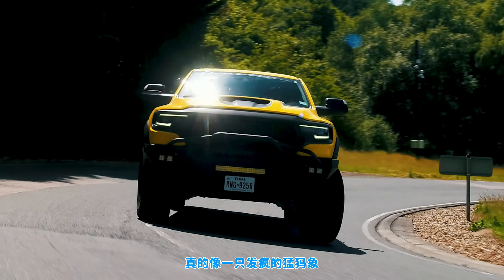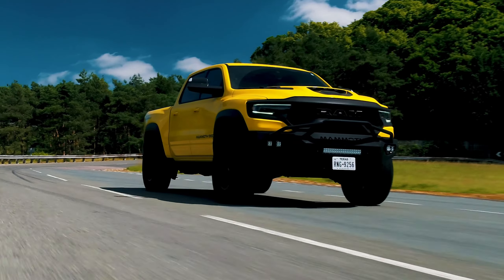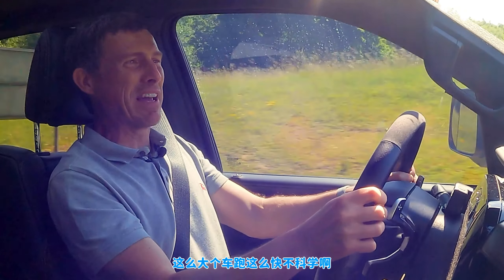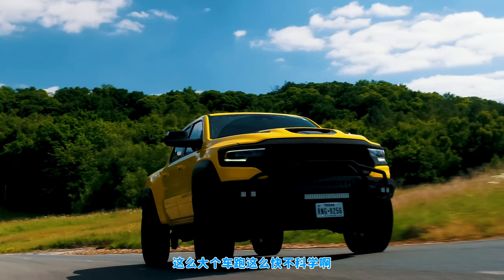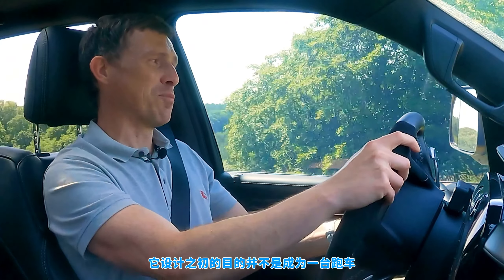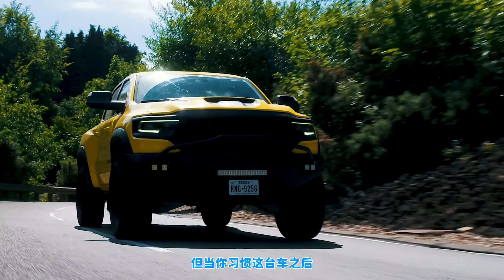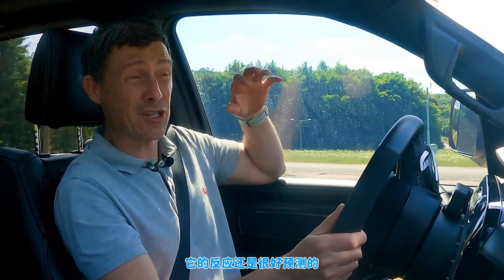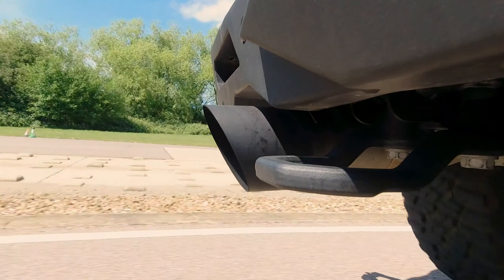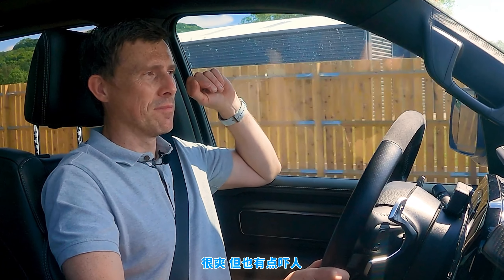It really is like a crazed mammoth — it's the perfect name for it. This big thing shouldn't be this fast or this much fun. It just keeps on pulling and pulling when really it shouldn't. It's not designed to be a sports car, it's designed to be an absolute brute of a truck. But if you're used to how it's going to behave, it is quite predictable and predictably good fun. It is an experience driving this — a good one but also a slightly scary one.